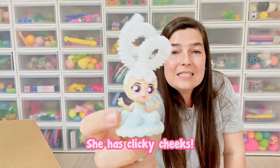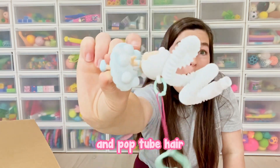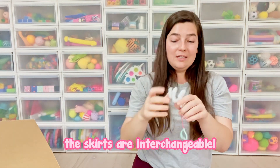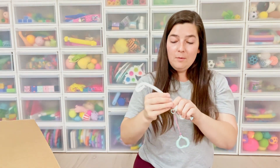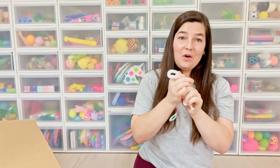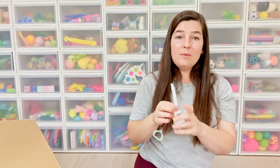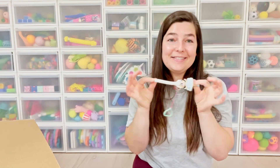She has clicky cheeks, a pop-it skirt, and pop tube hair. And of course the skirts are interchangeable. Right now I'm going to put her hair down just for her collection, but her hair is so fun to play with and you can style it in any different way.